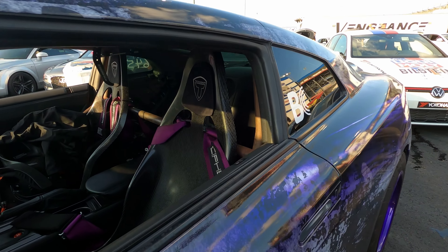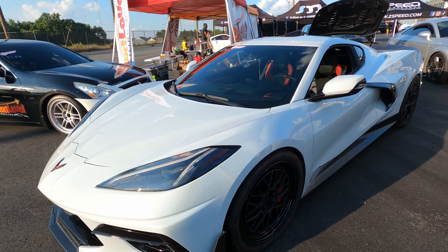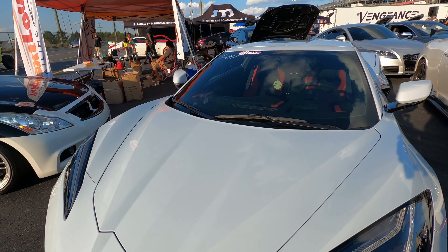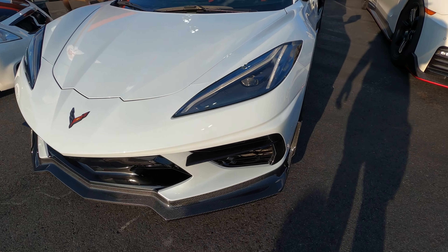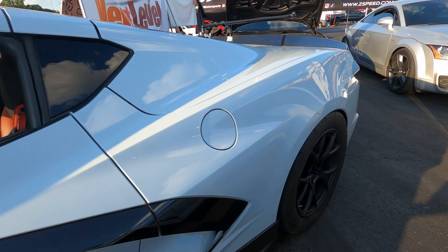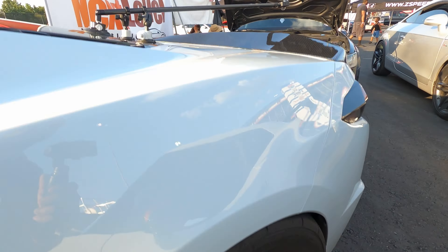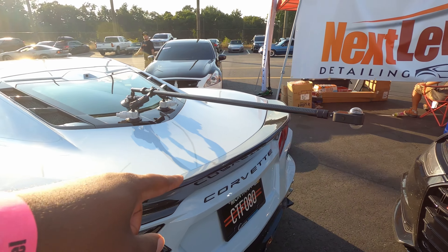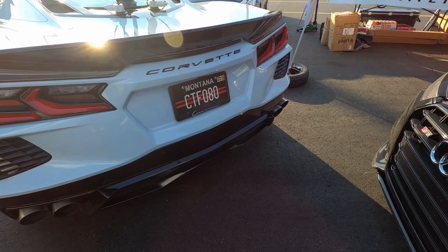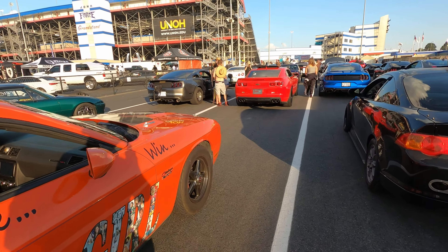Look over here — we got this other GTR. Sidecraft is on it, purple and black. The C8 Corvette is on it right here. Look at the tire, look at the fitment — that thing is tucked up in there for real. Carbon fiber wing. I like the wing on that spoiler. Montana plates.